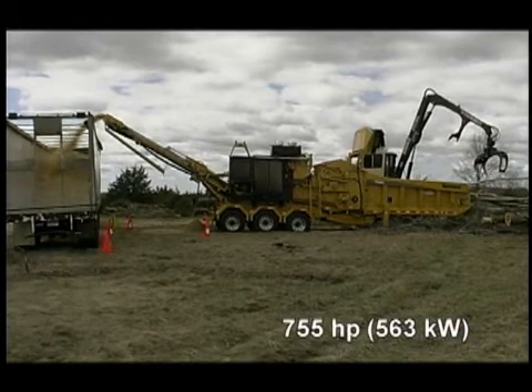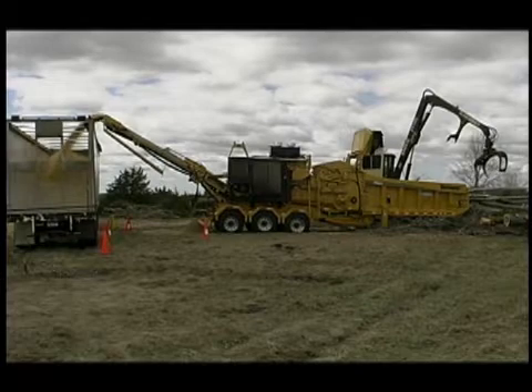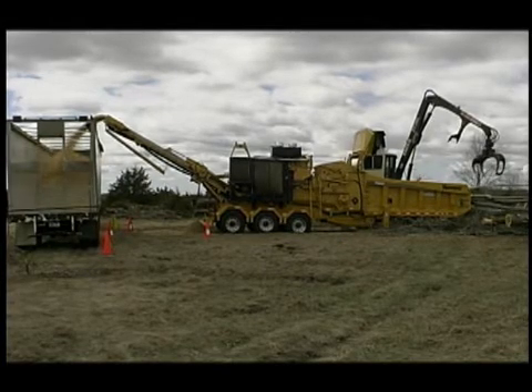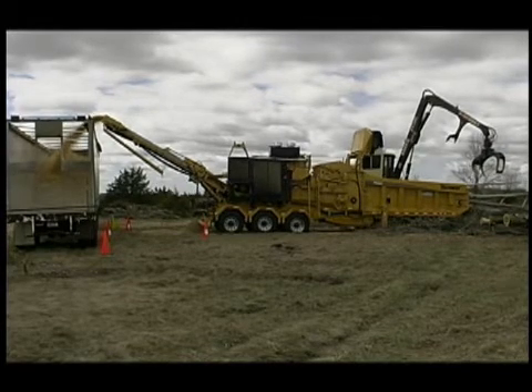This 755 horsepower engine provides not only a 20 percent increase in horsepower from the previous HG6000 630 horsepower model, but also features net fuel economy savings when compared to a Tier III CAT C18 755 horsepower machine.